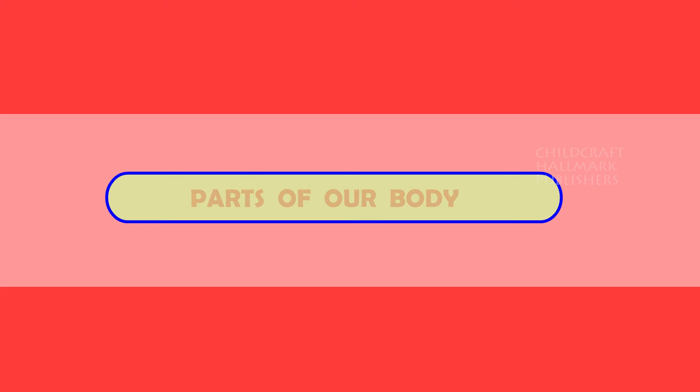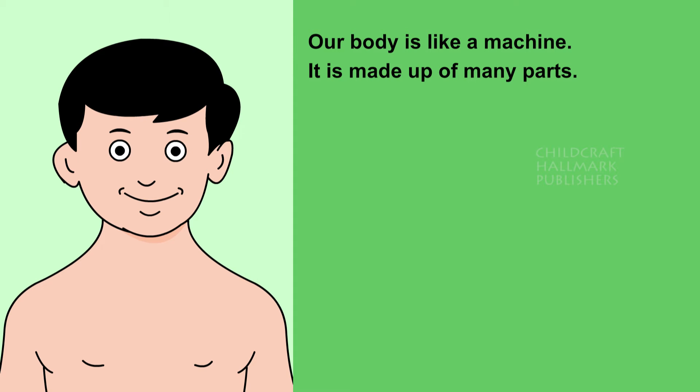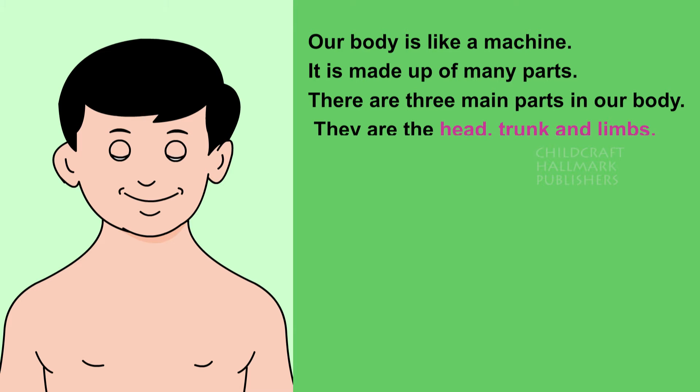Parts of our body. Our body is like a machine. It is made up of many parts. There are three main parts in our body. They are the head, trunk and limbs.